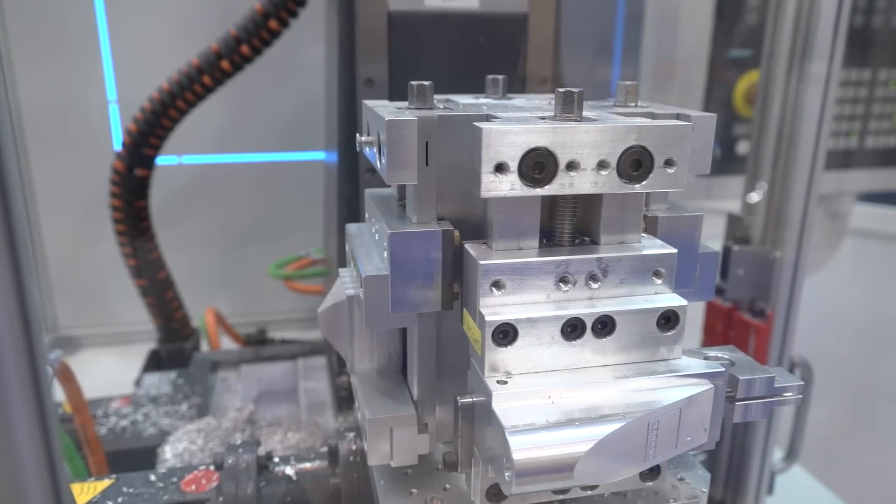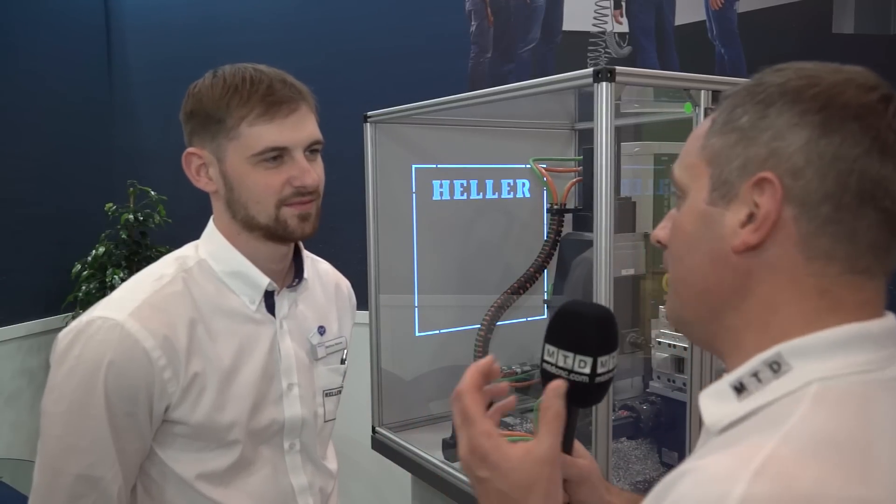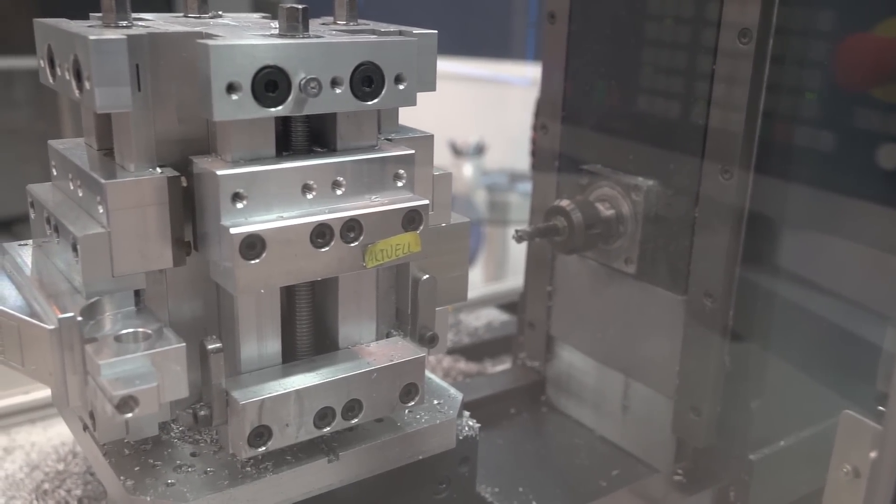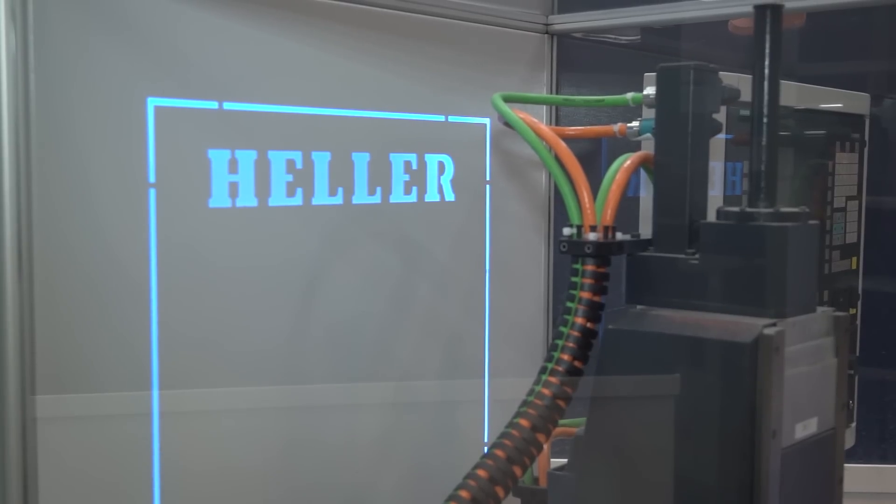Matthew, we're in front of the Profi Trainer. You're obviously embracing technology. How has this helped you understand technology for Heller? This has helped me a lot. Within this week of using this machine, I feel a lot more confident about going on to the bigger machines we have over here. The control panels are exactly the same, so you get to know how the machine moves.